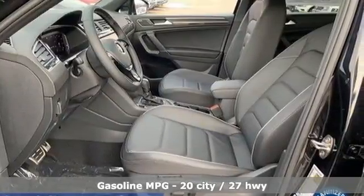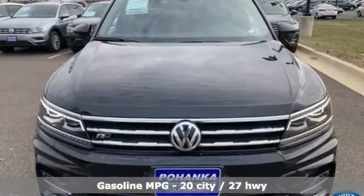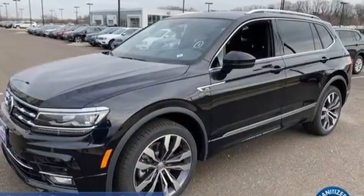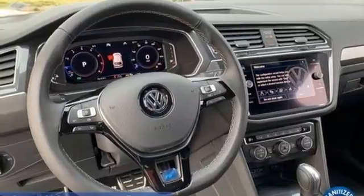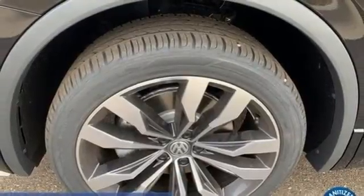Automatic transmission, front heated leather sport seats, integrated navigation system with voice activation, auto-dimming rearview mirror, Wi-Fi hotspot, streaming audio, hands-free liftgate, memory exterior door mirror settings, and intercooled turbo inline four-cylinder engine.